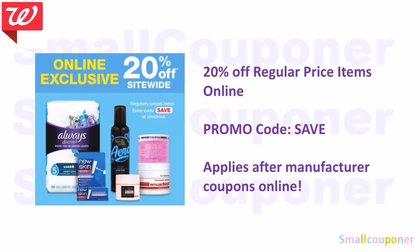In the ad, there is an online exclusive coupon — 20% off regular price items online. The promo code is SAVE, all capital letters. It does work, but it applies after manufactured coupons online. It's better to get a little savings than no savings at all, especially if you're doing an online order for in-store pickup.